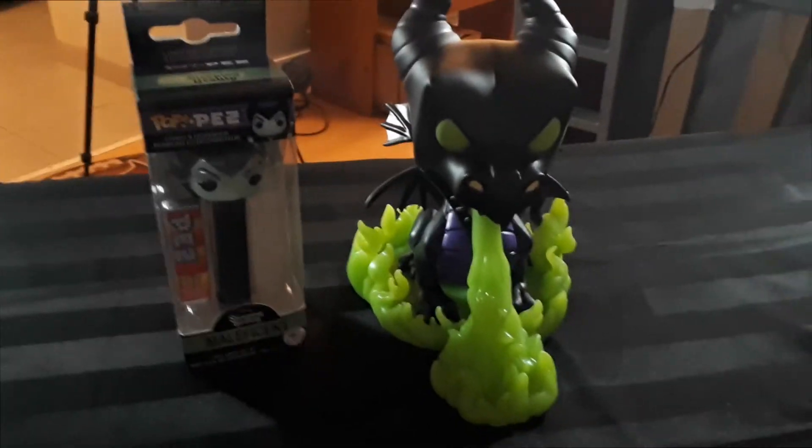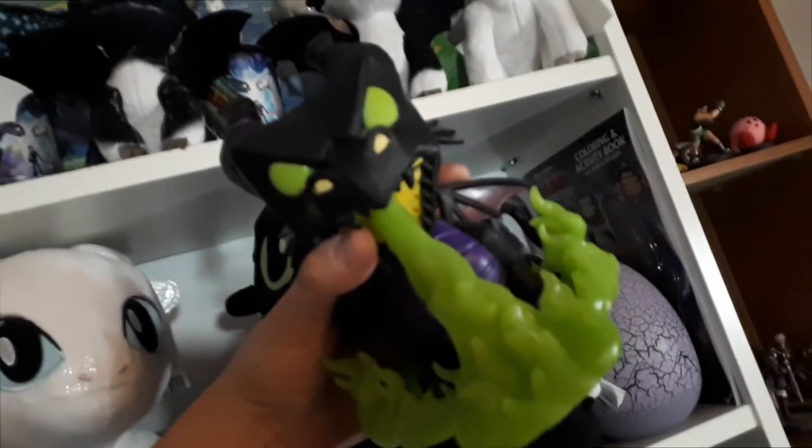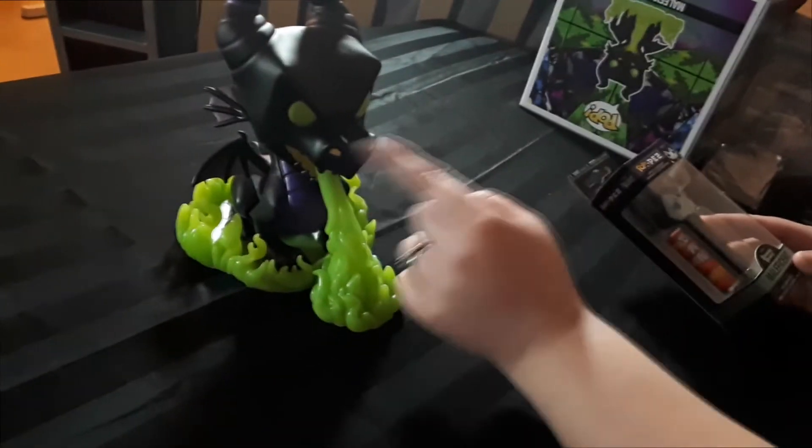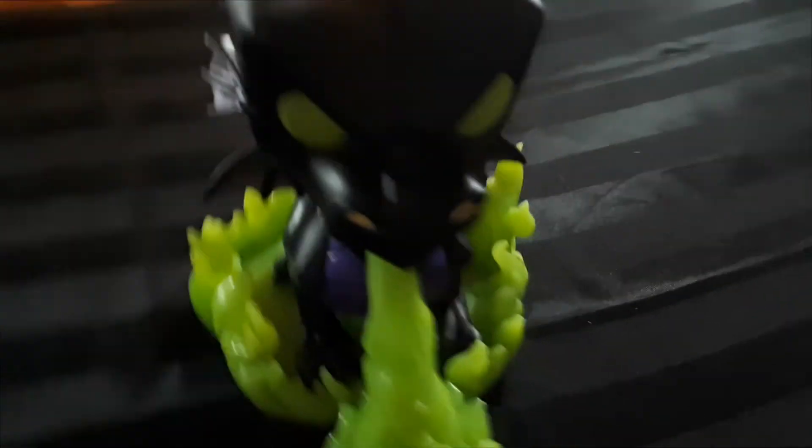Here are the two figures. So here is the Maleficent Pez, and here is the Maleficent dragon. The light doesn't do it justice, but all the nostrils, the eyes, all the fire — and I think maybe the mouth too — all of that glows in the dark, but the rest of it doesn't. It looks really cool. We don't even know if this one is actually going to glow or not, but there's paint on it. The other one didn't have any glow-in-the-dark paint on one eye, but this one was covered.